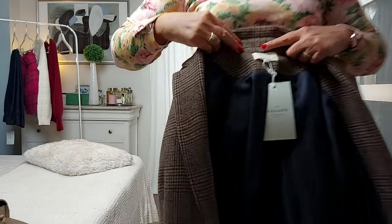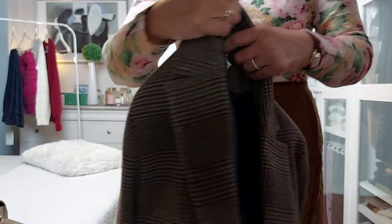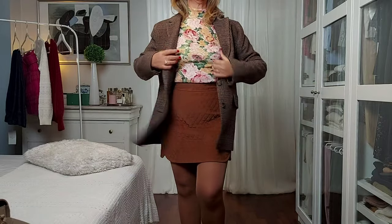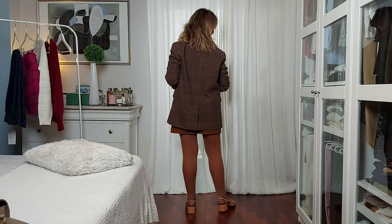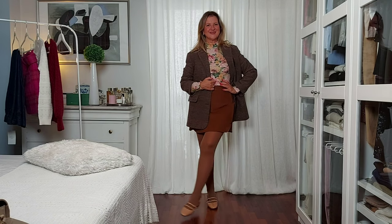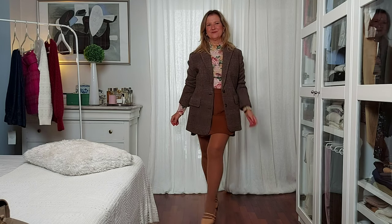Here, I'm layering my new Ralph jacket in check print. It's a cool brown base with burgundy lines — I just love this jacket. This pair of Calcedonia tights in the same color as my skirt creates a seamless look, avoiding any harsh lines in the overall look. I think it's so chic and elegant. For shoes, I opted for the Paola Babies in nude patent leather that picks up the colors of my top.